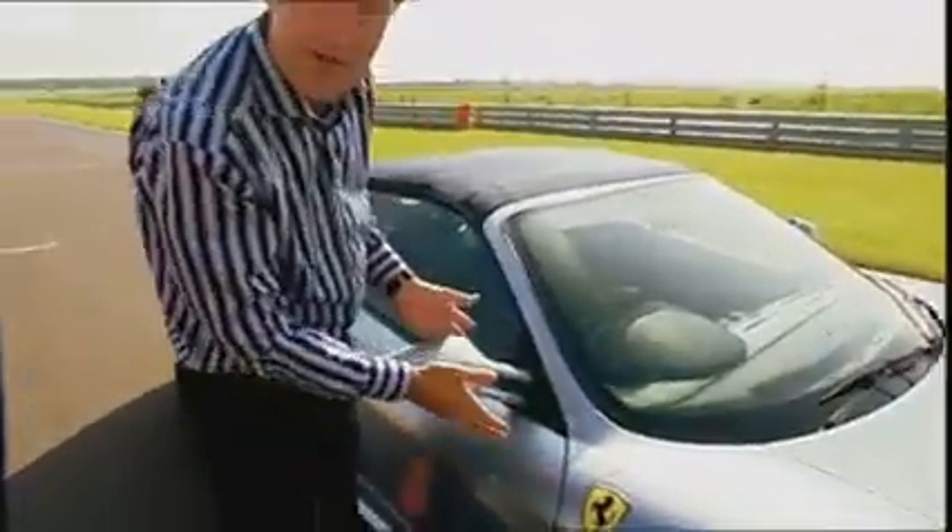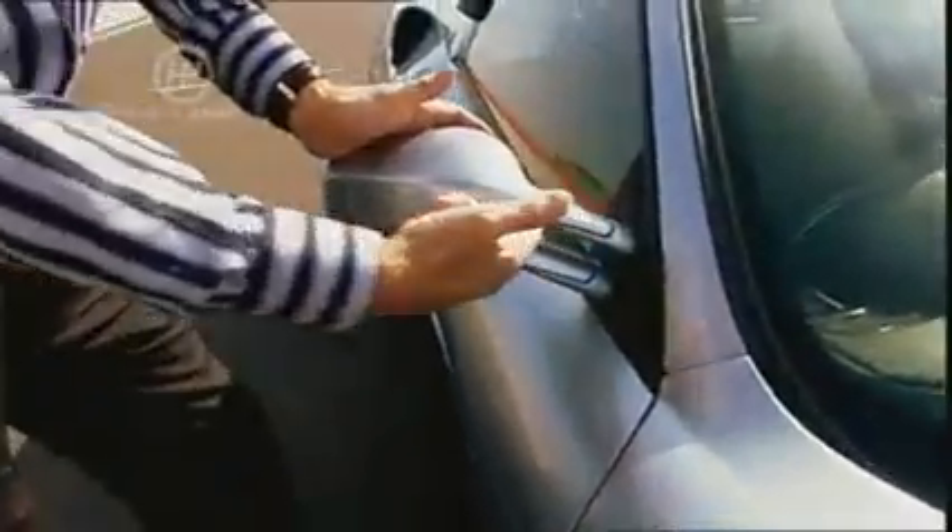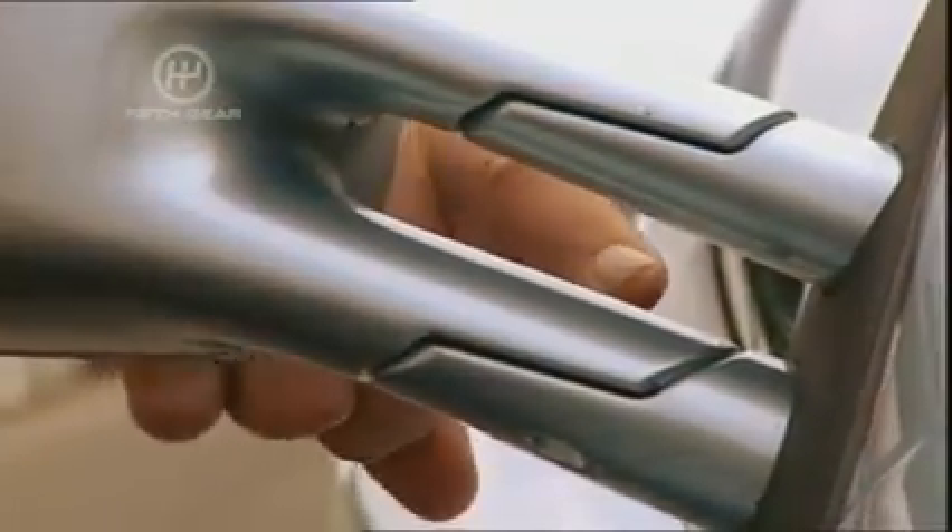Just look at these little wing mirrors. They're not just styled — they are shaped aerodynamically to feed the air through the centre and flow the air back for the air intakes.